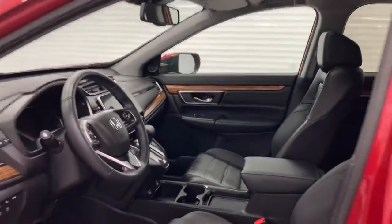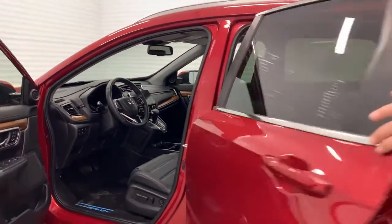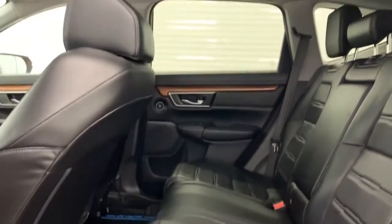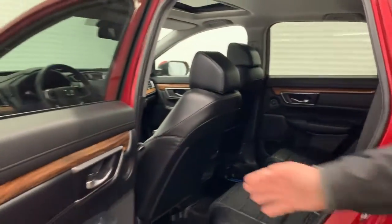This beautiful vehicle comes very well equipped — sunroof, push button start, remote starting, tailgate release as well, and of course look at the beautiful wood trim.